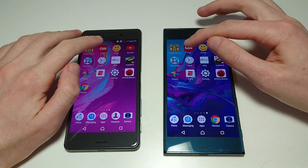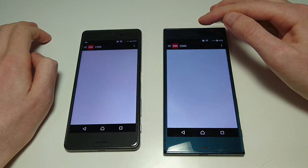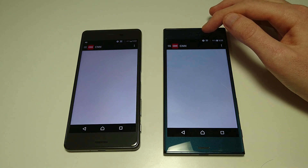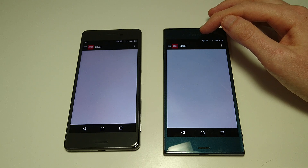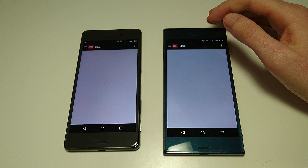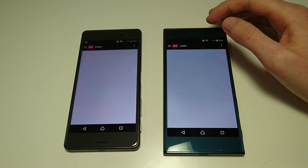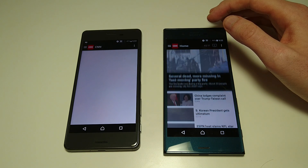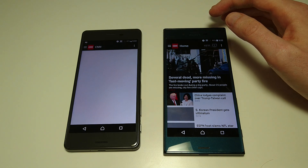Next up, CNN. And as usual, this is one of those apps that is pretty slow — it sometimes takes a while to load up, and sometimes this app doesn't work. Let's give it a few more seconds. So you see there, first one is XZ.